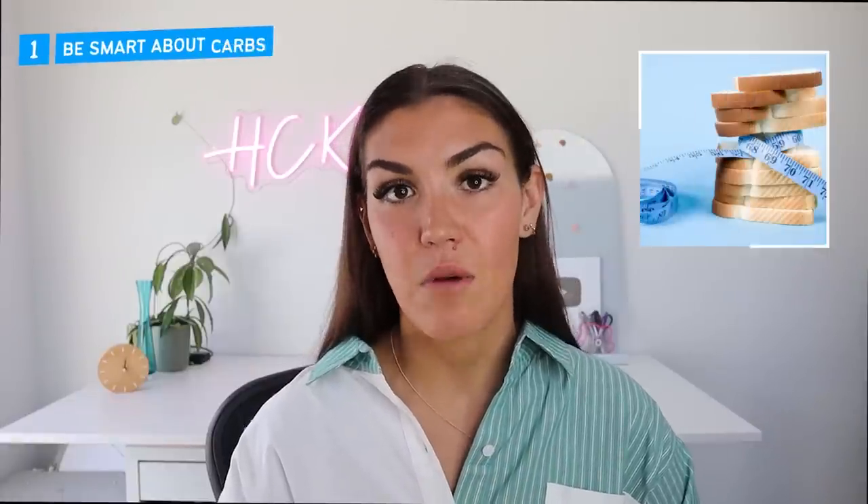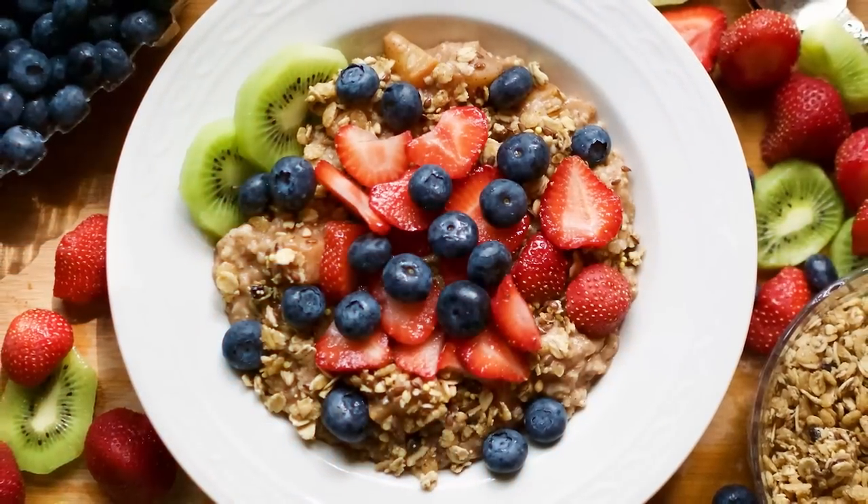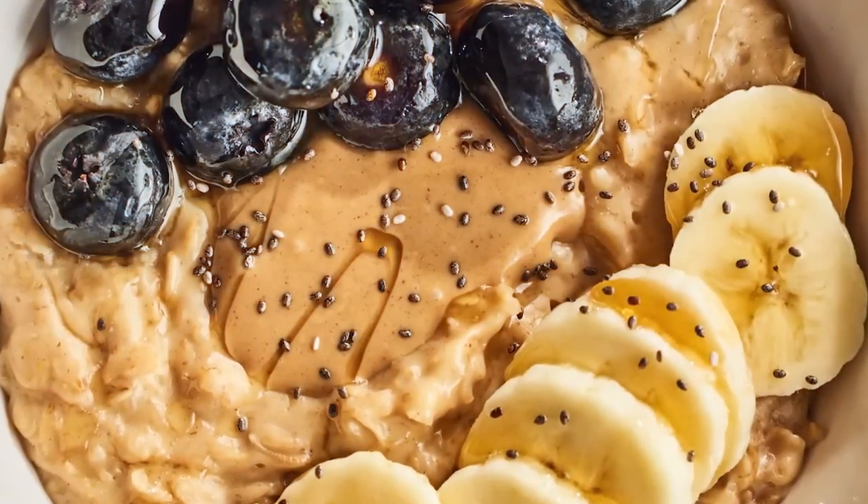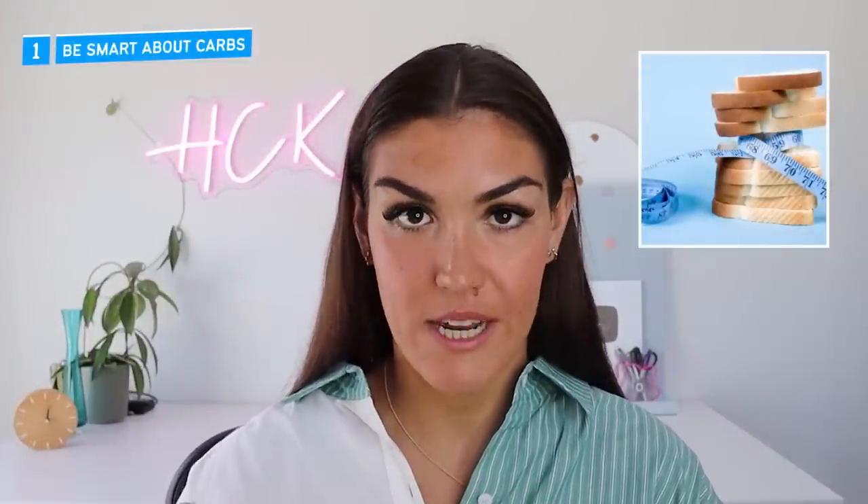Tip number one is to be smart about your carbs. Never eat your carbs naked — by that I mean always pair carb-rich foods with a source of protein and fat. So instead of having oatmeal with fruit, which is entirely carbs, add some protein powder, some nut butter, or an egg. Anything that has protein and fat is going to help your blood sugar to be more stable.